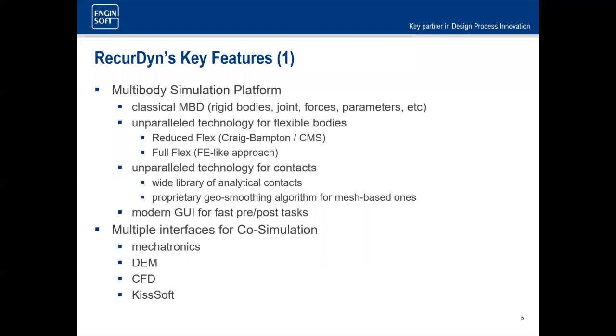The GUI is very modern — a lot of older tools have an 80s-era UI that can be difficult to train people on. We also offer interfaces for CFD, mechatronics, and KISS software for gears and bearings.